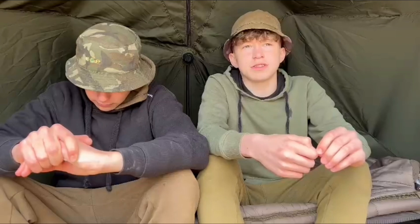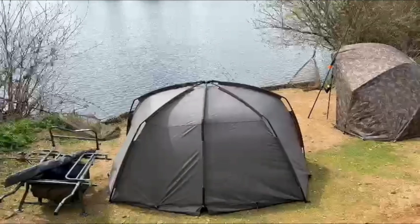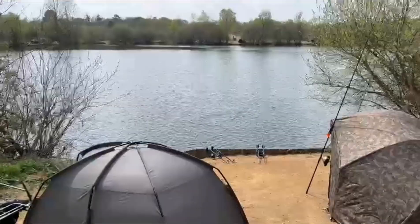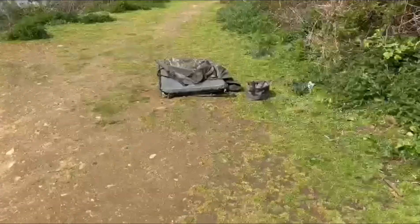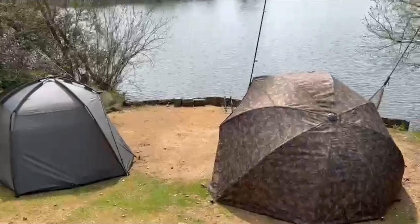We didn't intend on filming a video but Harry's already had two takes really quickly so I'm just going to keep the bait going out and hope for another. The peg is really nice and spacious — more than enough area for two shelters. Harry's on the left, I'm on the right, and we've got loads of water to work with. It's pretty busy on a Saturday but we're surprised we got into this peg. Wet mats and wet slings ready — both confident for another bite, so let's hope one of those rods melts off.